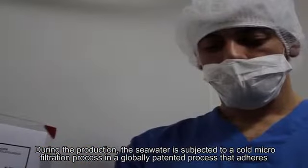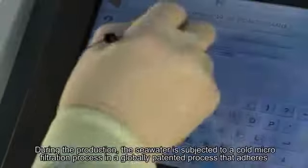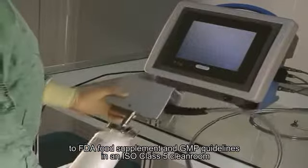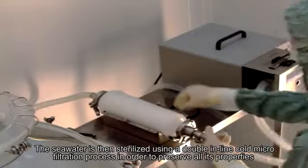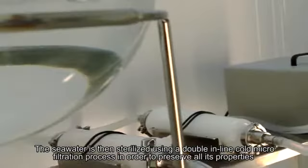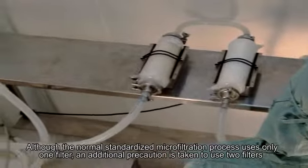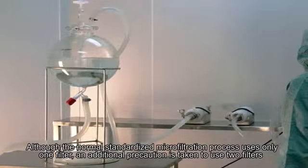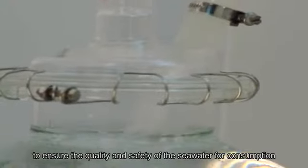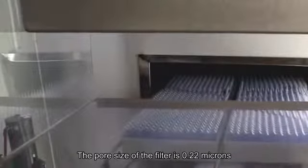During production, the seawater is subjected to a cold micro-filtration process in a globally patented process that adheres to FDA food supplement and GMP guidelines in an ISO class 5 clean room. The seawater is sterilized using a double inline cold micro-filtration process to preserve all its properties. Although the normal standardized process uses only one filter, an additional precaution is taken to use two filters to ensure quality and safety. The pore size of the filter is 0.22 microns.